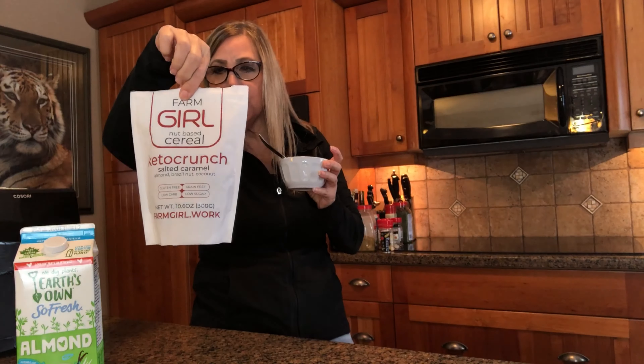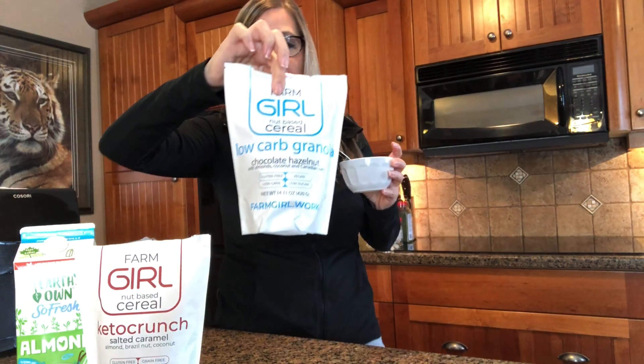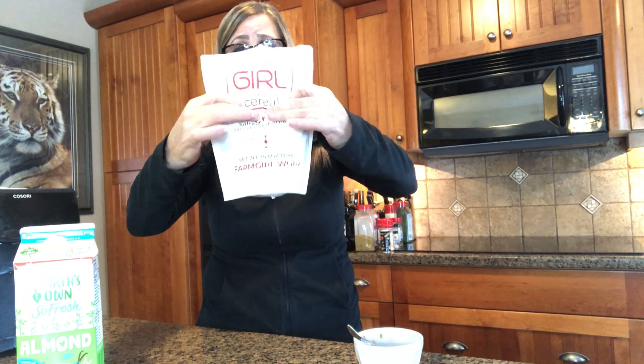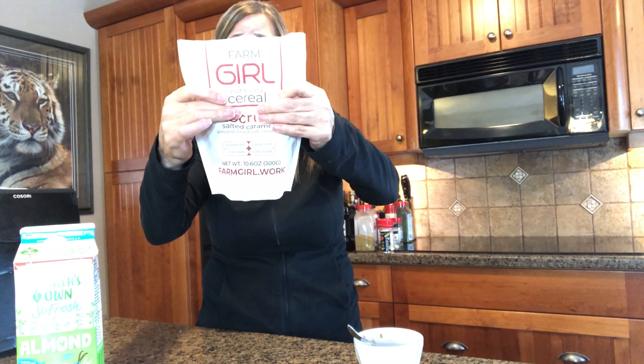This salted caramel one has seven grams of carbs, and the chocolate hazelnut has eight grams. Look at that big piece. Now, this bag - which is only filled to here - says it's 10 servings.